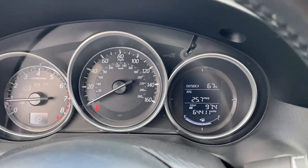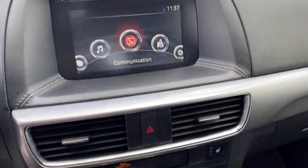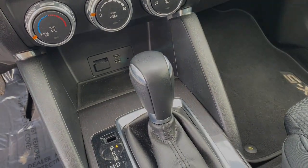Keyless entry, fog lamps, electronic stability control, blind spot monitor, trip computer.